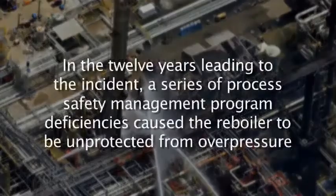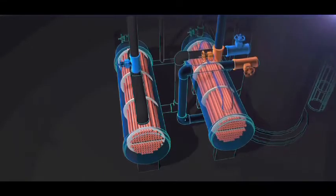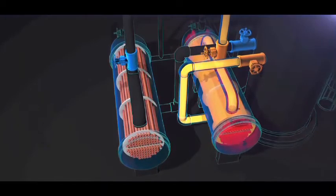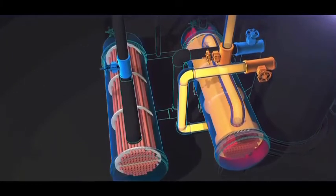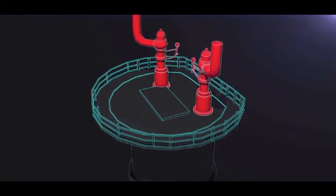The CSB discovered that in the 12 years leading to the incident, a series of process safety management program deficiencies caused the reboiler to be unprotected from overpressure. When Williams installed the process block valves on the reboilers in 2001, they performed a management of change review to identify how this action affected the safety of the process. The CSB found, however, that Williams did not identify that the new valves could isolate the reboilers from their protective pressure relief valve.